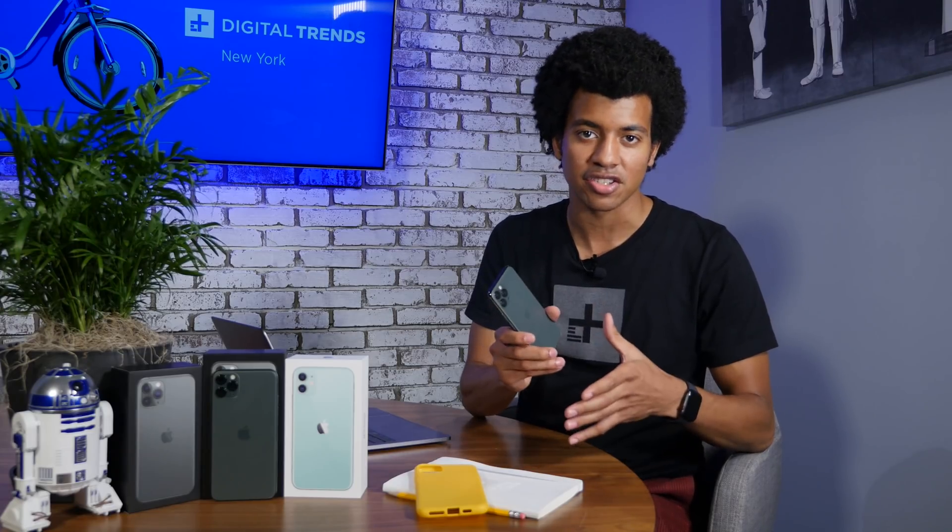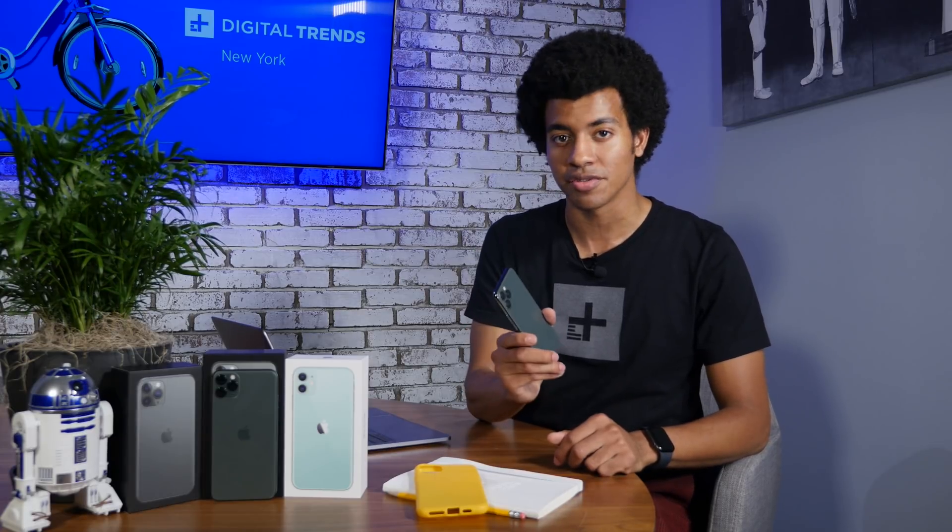Those are the 11 key settings you should change on your iPhone 11 as soon as you get it. Stay tuned for our tips and tricks on the iPhone 11 so you can master it further. Thanks so much for watching. If you liked the video, make sure to like, subscribe, hit the notification bell, and check out digitaltrends.com for more tech stories.